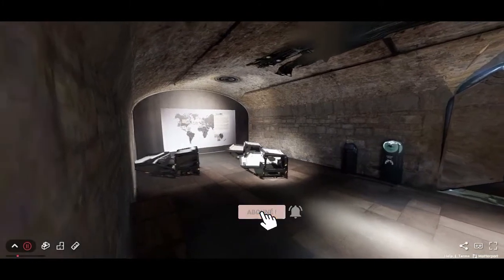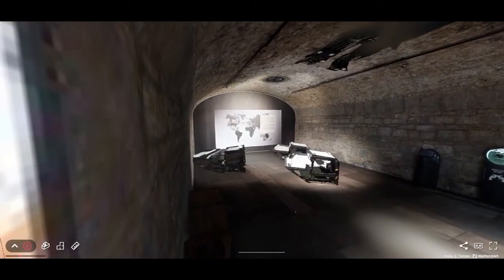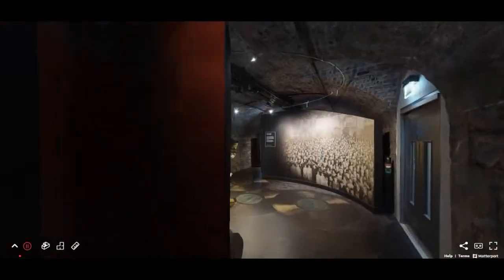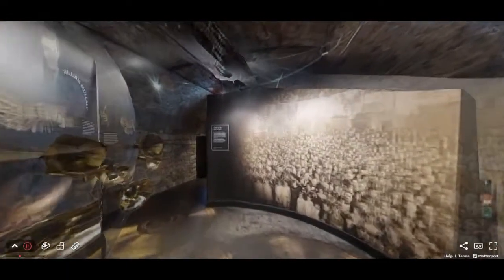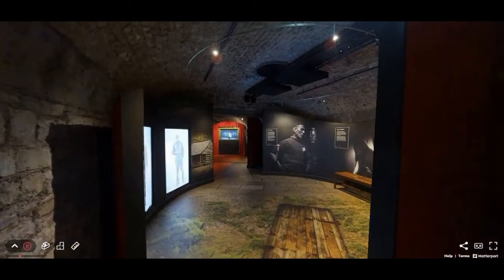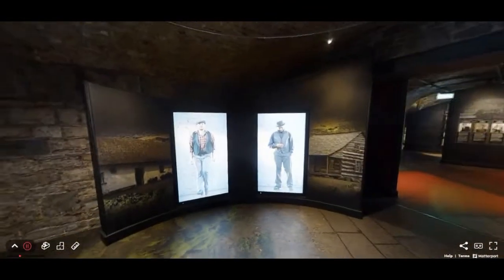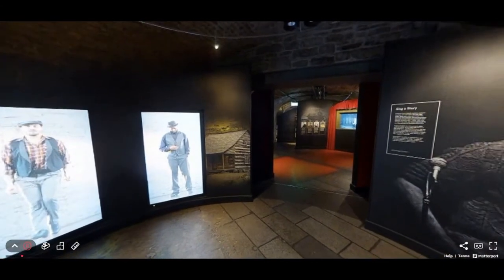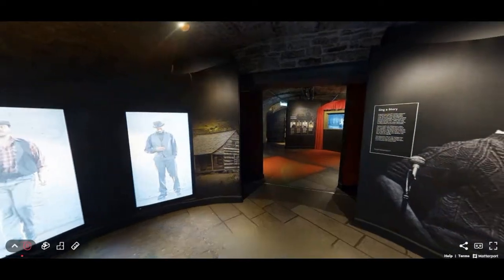Crammed into unsanitary ships and suffering from illness or hunger, the journeys of these Irish people were not always favorable and sometimes took on tragic dimensions — between shipwrecks and health disasters. These are the stories told by the EPIC Museum, which strives to accurately portray the conditions of Irish emigration in all their forms.